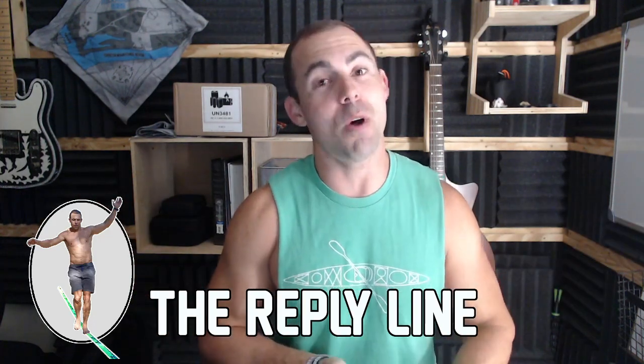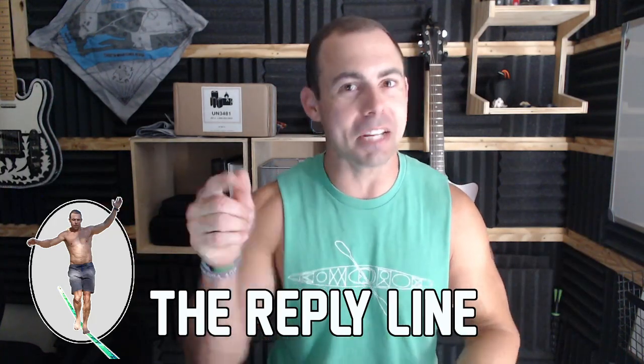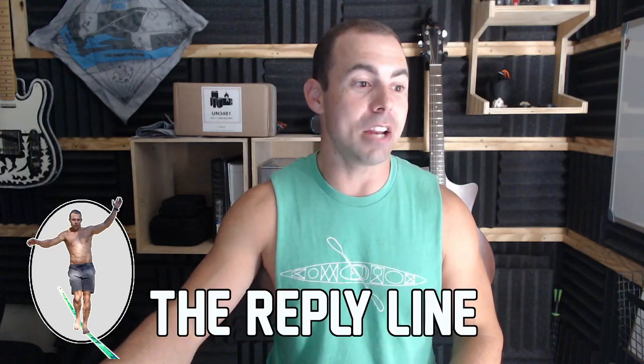Thank you all for being here, especially those who caught this live. For new folks who missed it, keep those notifications on so you'll be notified whenever I go live and can join in on the fun.